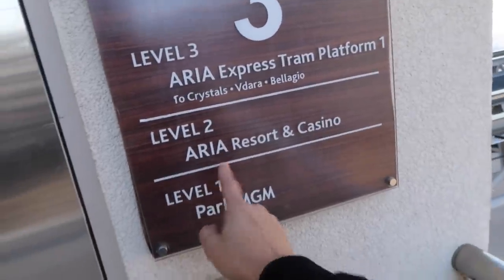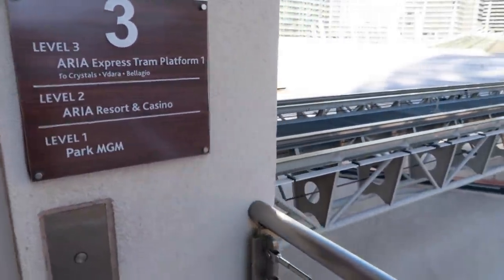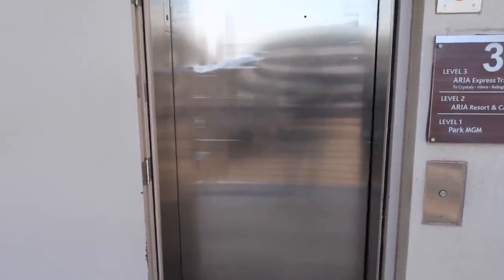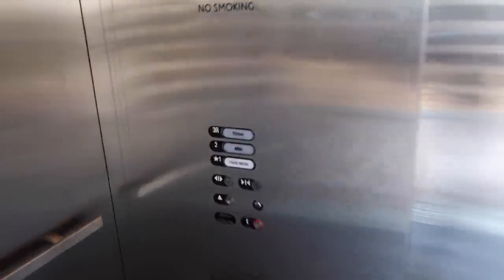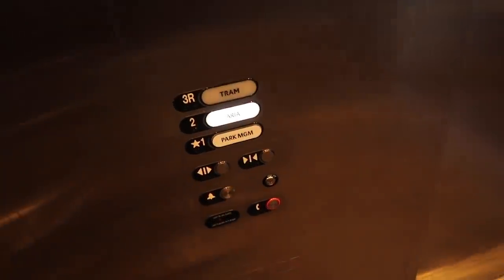Elevator — down. You can go to Aria from here too. We'll go down there just to show you where it goes. It does take a little long for this elevator to come up, not going to lie. But let's just see how long it takes. Not that bad actually.